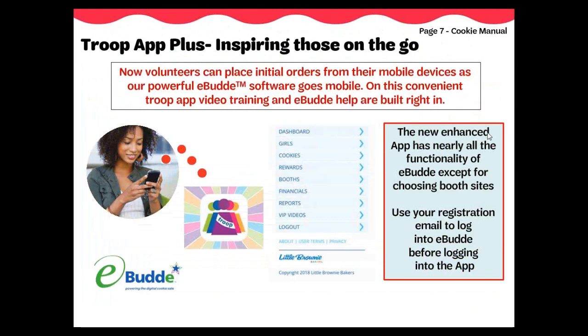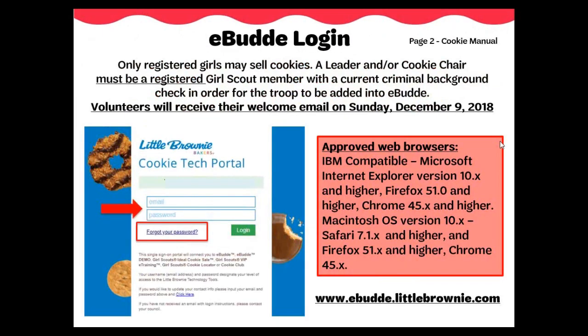Introducing the new and upgraded Troop App Plus. This app now has nearly all the functionality of eBuddy except for selecting booth sites. You can add orders, choose rewards, look at financials, and so much more. On this convenient Troop App, a video training and eBuddy help are built right in. Now let's discuss where you will add girl orders, choose booth sites, and so much more.